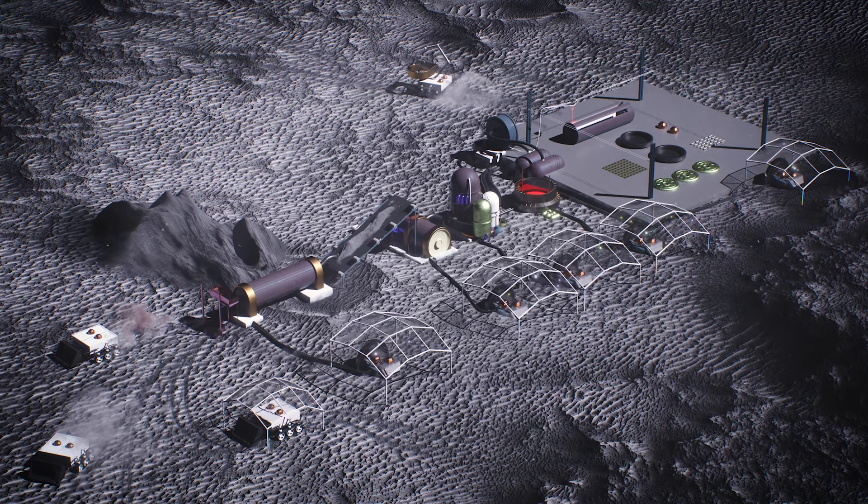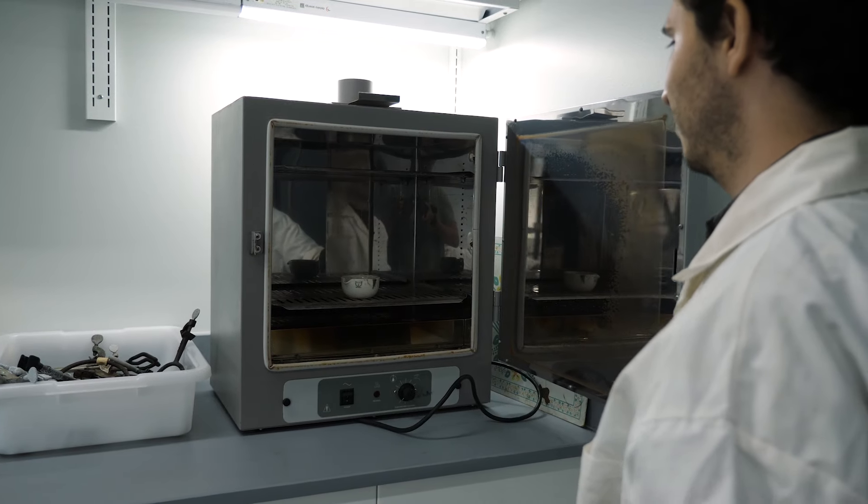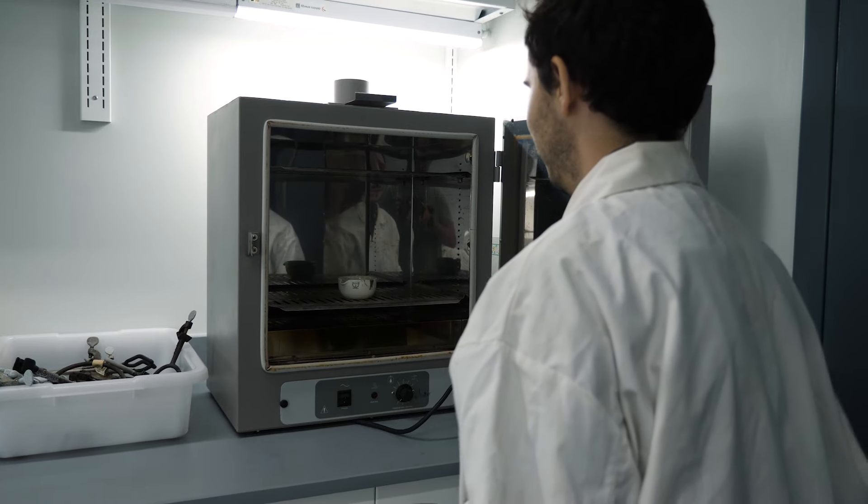Working on self-replicating machines involves a whole suite of engineering technologies, ranging from manufacturing to mining to chemical processing to 3D printing. So I have students working on manufacturing, chemical processing, and also students working in AI and robotics.